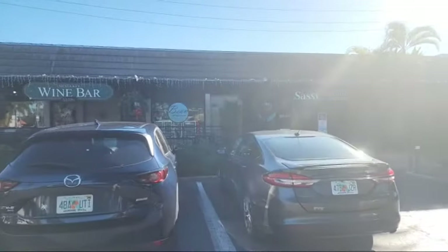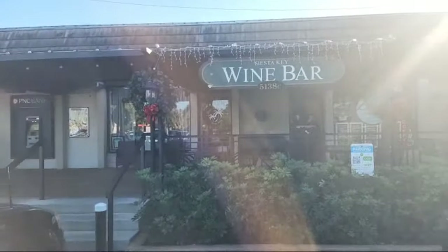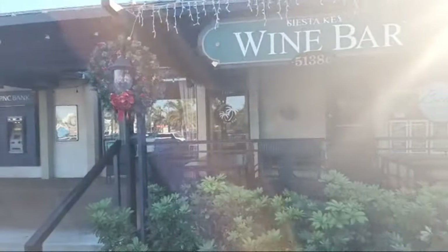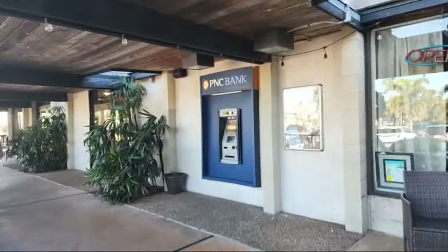The wine bar — I want to show you this. This is the wine bar right here. And then there's a Killens place, where I got some ice cream earlier.